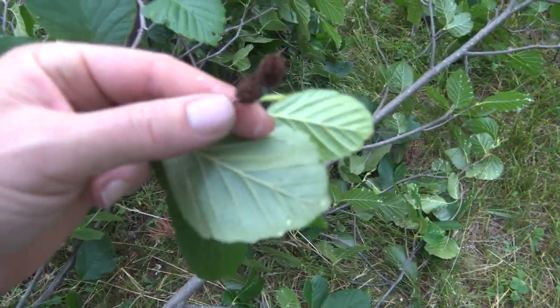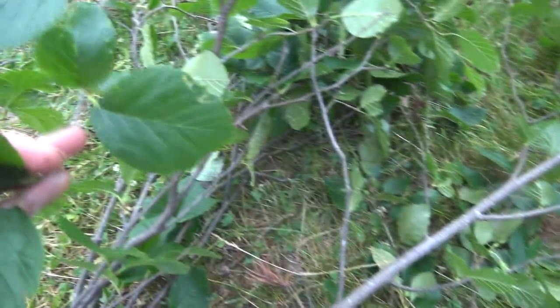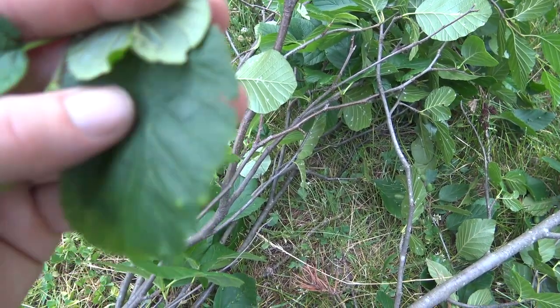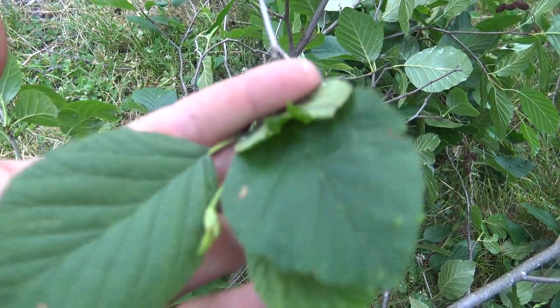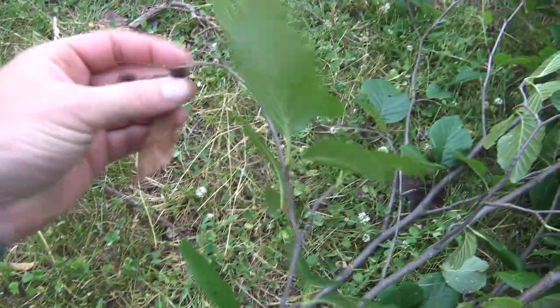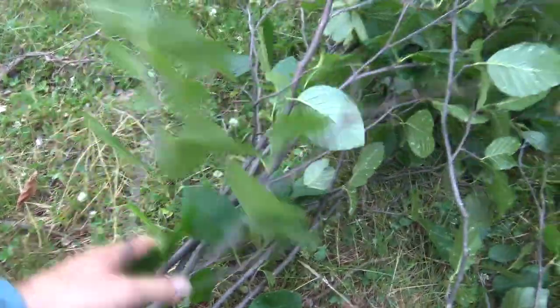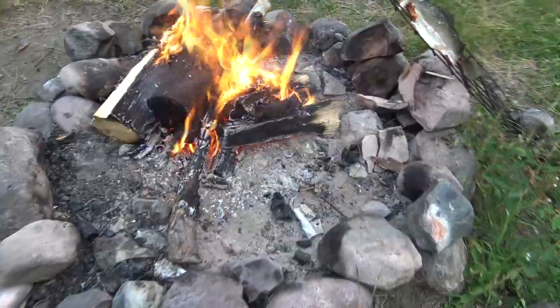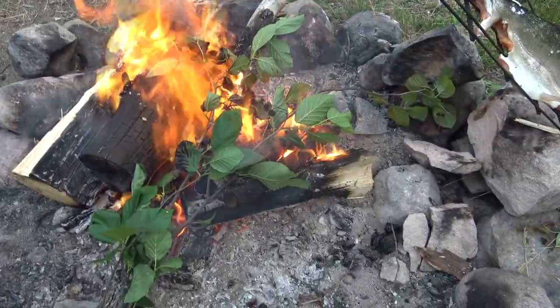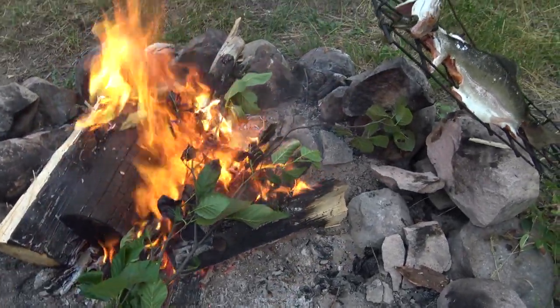Here's some alder that I cut - I really like it for smoking fish. It's pretty easy to identify; it often has the old male pollen cones on it and it's got an alternate arrangement with a double-toothed margin. It's almost always growing along water edges and along farm field edges where there's ditches or wet ground. Smoke that fish with this. These branches keep hiding into the fire - keep some smoke going. It'll work better once the fire burns down to coals and we rake them closer under the fish.